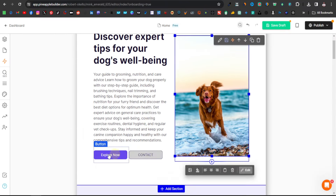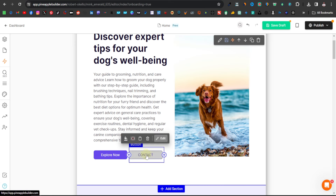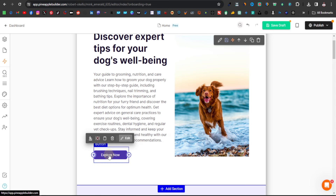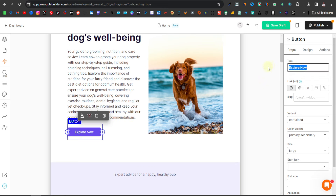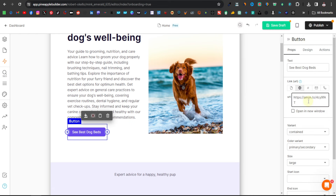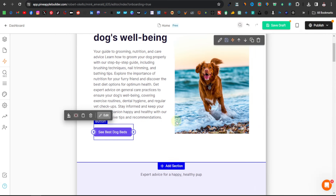Down here at the bottom you have buttons you can also customize as call-to-action buttons. I would remove the contact button and keep the remaining one as another affiliate call-to-action. You can lead them to another product — that's the great thing about having a niche website, you can sell multiple dog-related items. For this button, click edit, change 'Explore Now' to something like 'See Best Dog Beds,' and paste your affiliate link in the URL field.